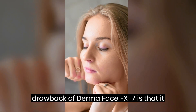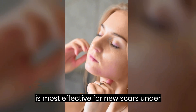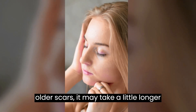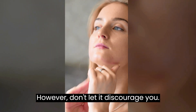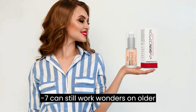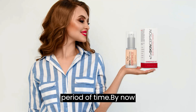Now, let's talk about the cons. The only drawback of Dermaface FX7 is that it is most effective for new scars under 6 months. If you are dealing with older scars, it may take a little longer for the cream to clear them completely. However, don't let that discourage you — the powerful ingredients of Dermaface FX7 can still work wonders on older scars, albeit with a slightly longer period of time.